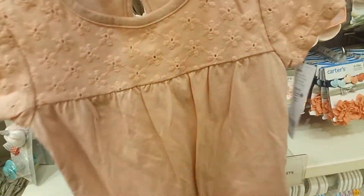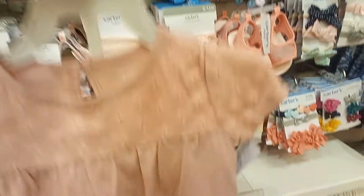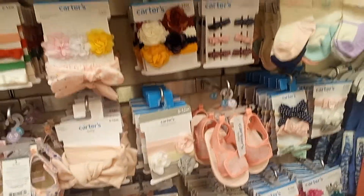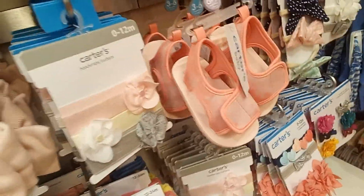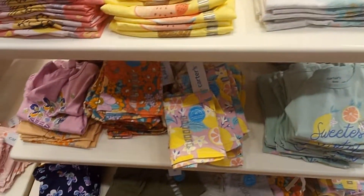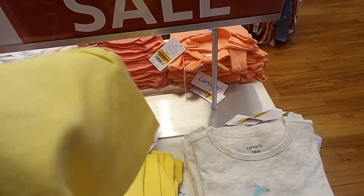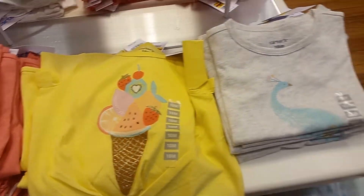Oh my gosh, this is so cute — it's almost like Hawaiian-looking. For some reason the colors are showing up odd, I don't know why, just with that particular outfit; everything else is showing up okay. They seriously have some super cute stuff in here — they've got all their t-shirts. Look at this one — oh, this would look so cute on Zola, a little ice cream cone full of fruits.